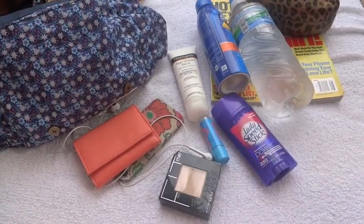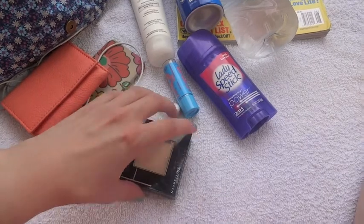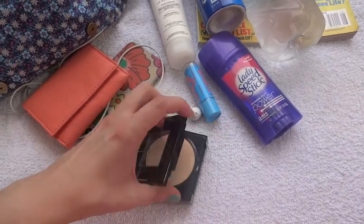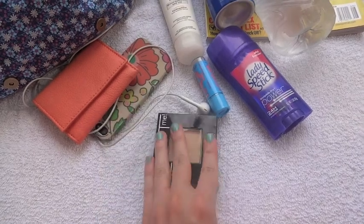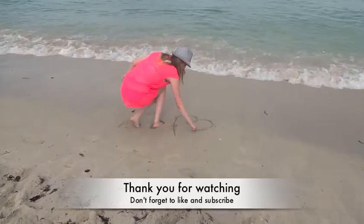And a small little wallet which holds my hotel key and some extra money. And then the last thing I have is some powder to prevent oiliness from sunscreen and stuff, because I hate that.